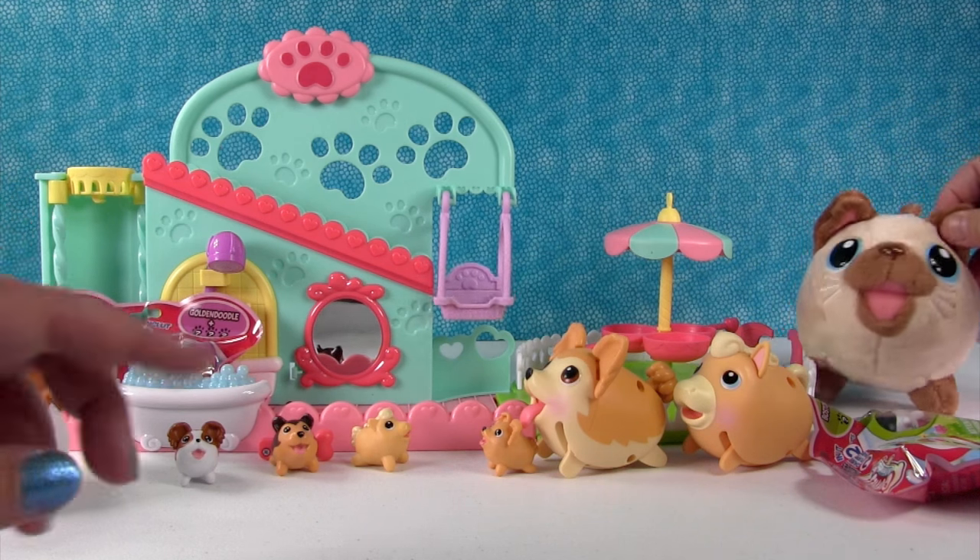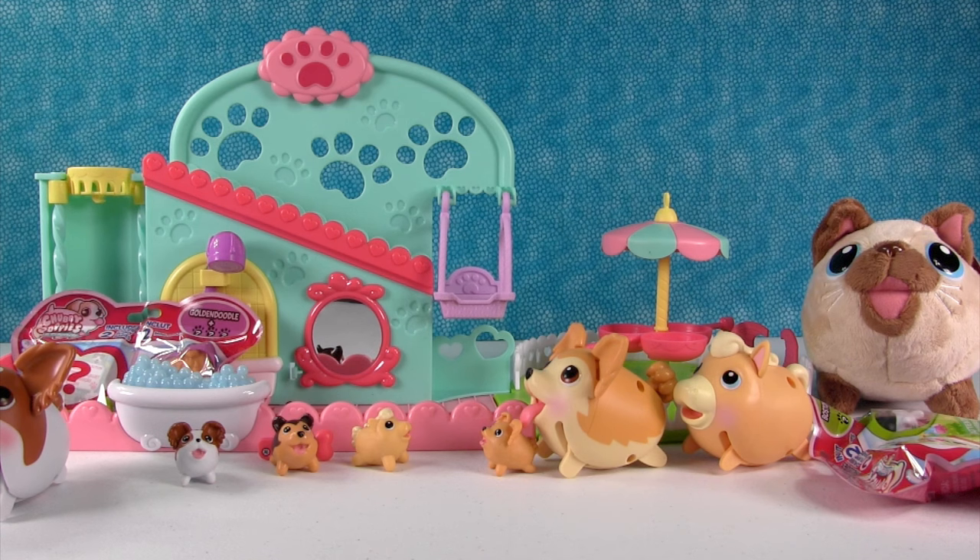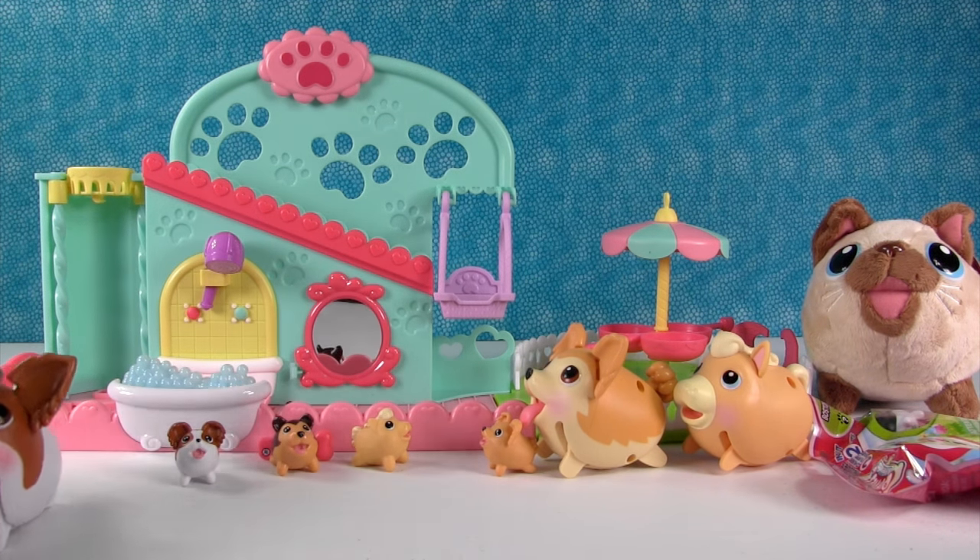And hanging out back there we have Simon. You guys know if you've been watching our channel — we have the Chubby Puppy Siamese. We've named him Simon. Can we show this real quick? Yes, and then open some minis.